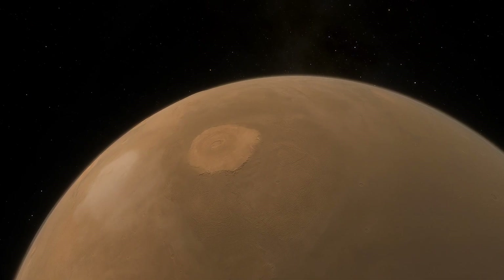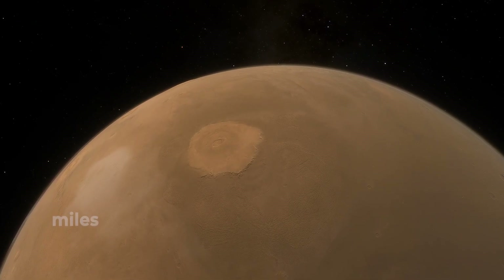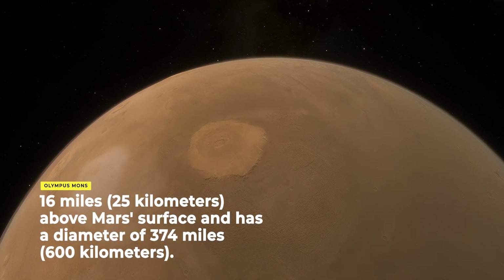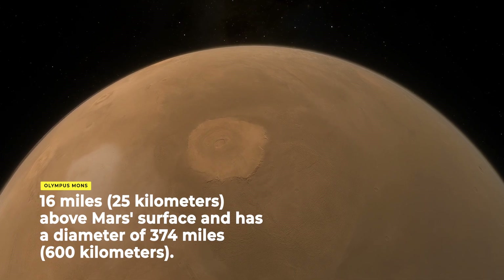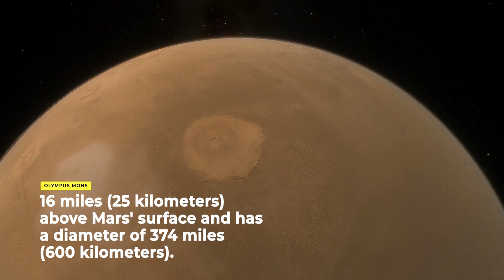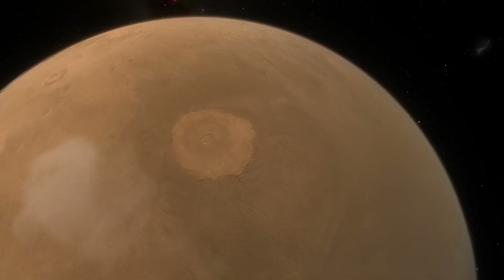The massive shield volcano is almost practically made up of basalt lava flows. It towers at about 16 miles above Mars' surface and has a diameter of 374 miles, making it roughly the size of Arizona.